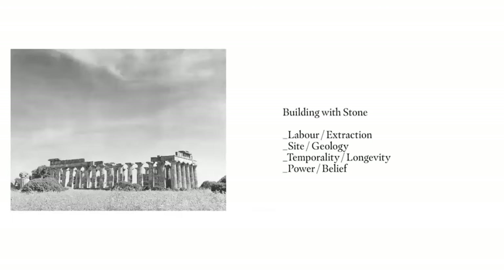We started the semester by gathering a long list of building precedents that were not really organised chronologically or geographically — they were selected for specific qualities of stone construction or historical reasons. We asked the students to pick a selection. Each pair had to pick a building from the long list.